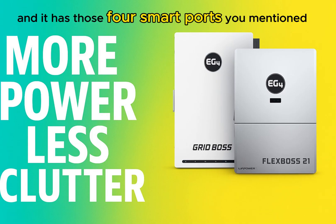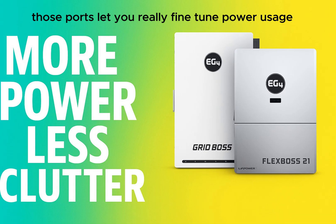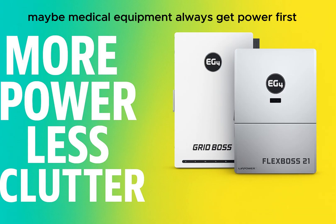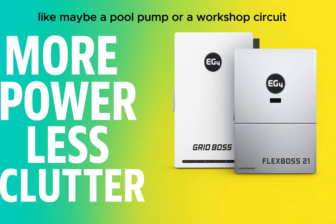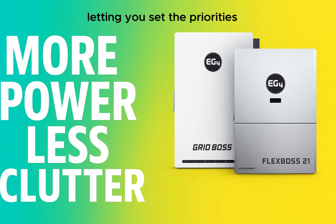The GridBoss has four smart ports that let you really fine-tune power usage. During an outage, you can set it up to make sure essential circuits — like your fridge, some lights, maybe medical equipment — always get power first, while temporarily powering down less critical things like a pool pump or workshop circuit until there's more power available from batteries or solar. It ensures your vital needs are met first, letting you set the priorities.